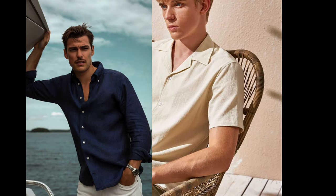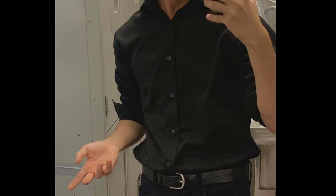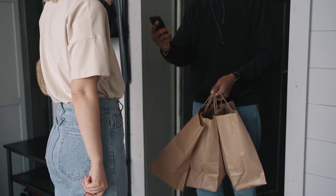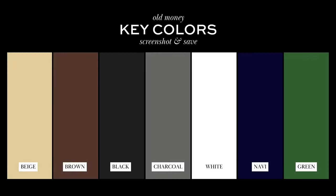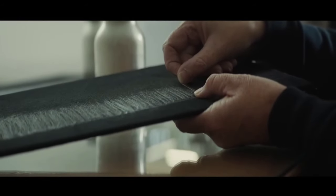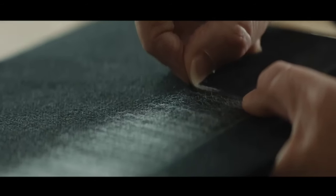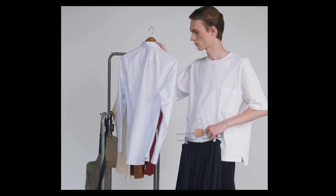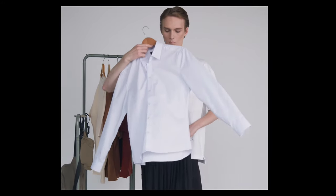Button-ups and button-downs are versatile pieces that effortlessly exude the old money aesthetic with their clean lines, structured collars, and attention to detail — they're a must-have for anyone seeking to embrace this timeless look. Look for high quality materials such as fine cotton, linen, or silk. Classic neutrals like white, light blue, and soft pastels are perfect. Subtle stripes, checks, or a delicate houndstooth can add elegance without overpowering the overall look. The most recommended fabric for old money shirts is linen.